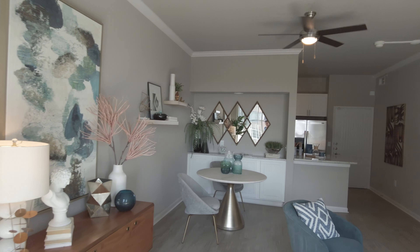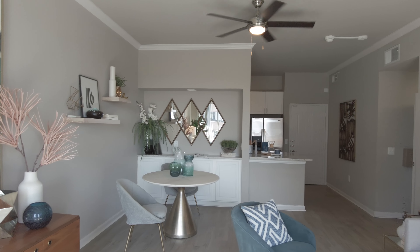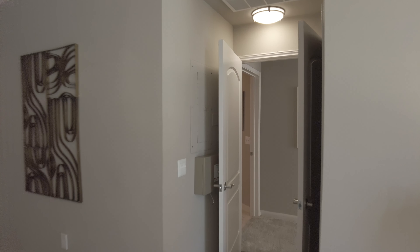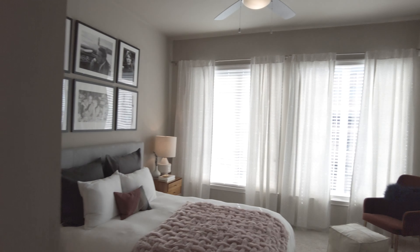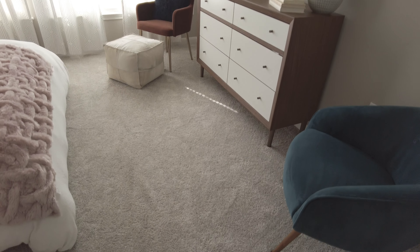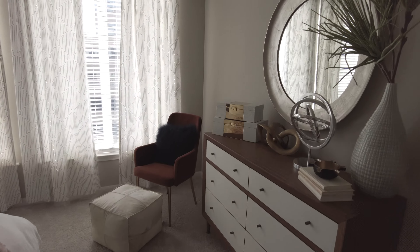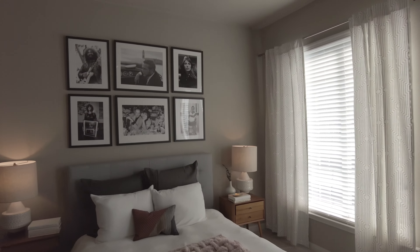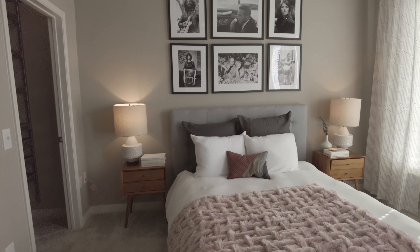Let's go back inside and see a little bit more of this beautiful apartment. Really nice feeling in here. They just picked the colors right — it just looks really pretty, feels really good. The paint is great, it's a gray.